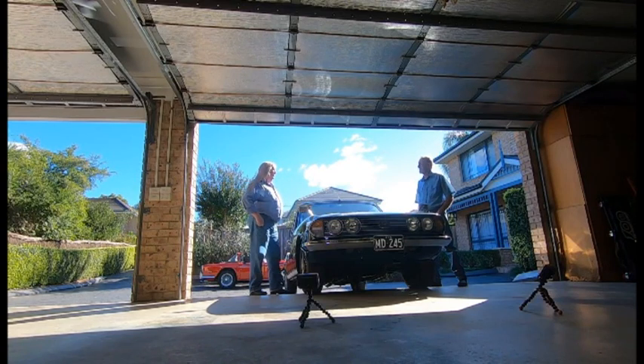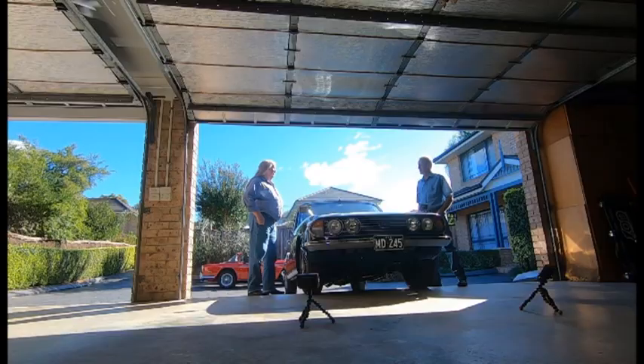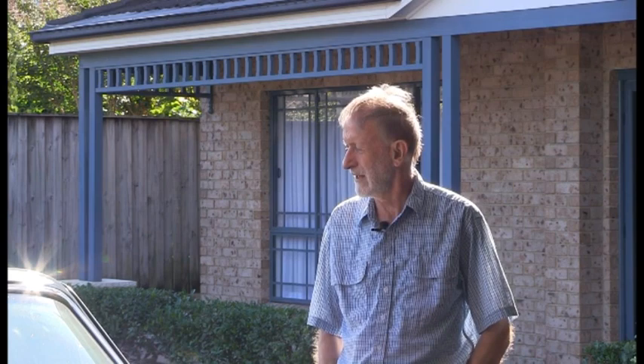That original Stag motor did 300,000 kilometres. And I always wanted to build a four litre. The Stag motor is virtually two Dolomite motors put together, and the TR7 is a follow-on from the Dolomite. So if you take the TR7 bore and stroke and put that into the bore of a Stag motor, you get a four litre. I put electronic fuel injection on it and it's got a four-speed ZF gearbox.